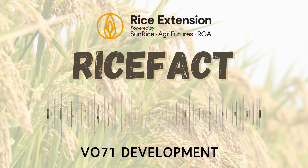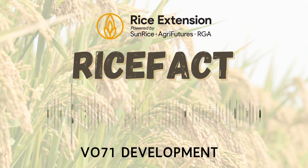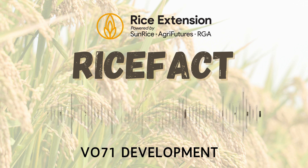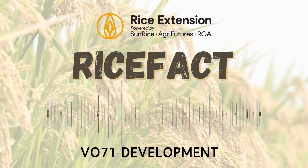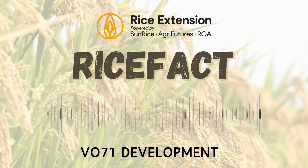If you're chasing more information, please reach out to us — the Rice Extension team. More resources can be found on the Rice Extension website and in New South Wales DPI growing guides. And as always, consult with your trusted advisor. All the best for the season.